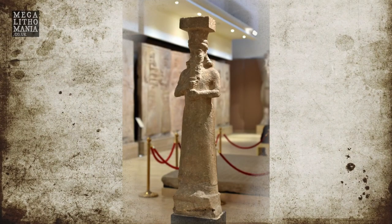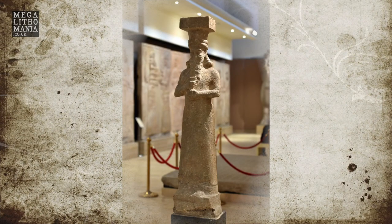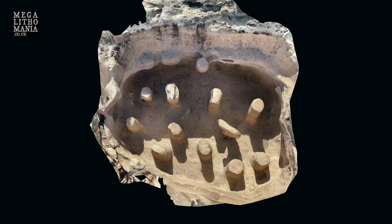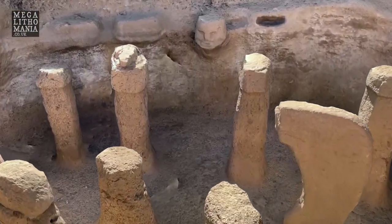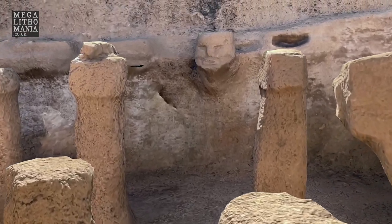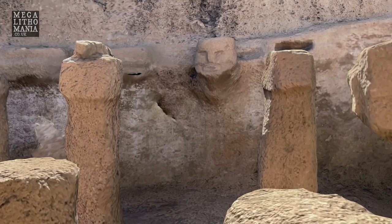Now obviously Enki and the Sumerian traditions were much, much later. So was this actually thought about here and then developed into the whole Sumerian tradition later? It may be the case. There are a lot of suggestions that seem to put that forward — that they may indeed have been responsible for building this entire site and the other tabular sites in the region.